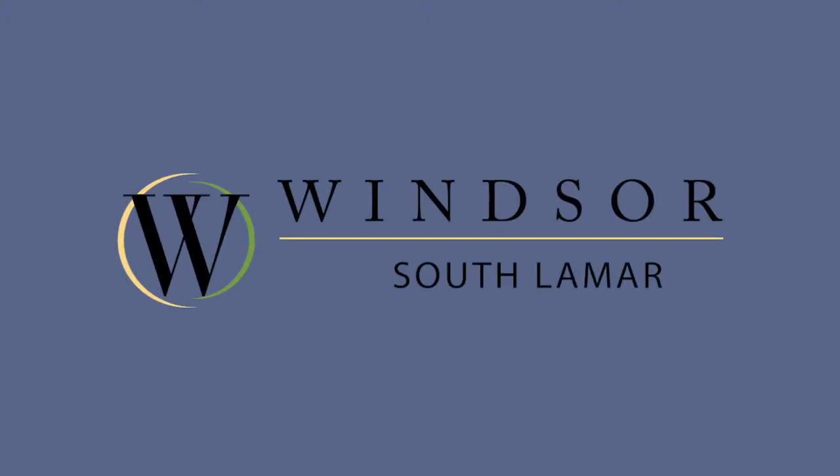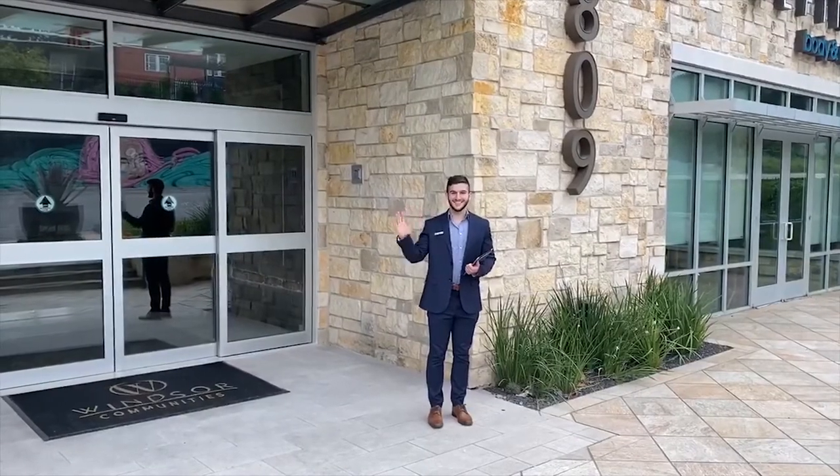Welcome to Windsor South Lamar, where we have your perfect home. Come on in!